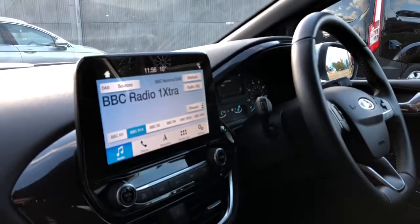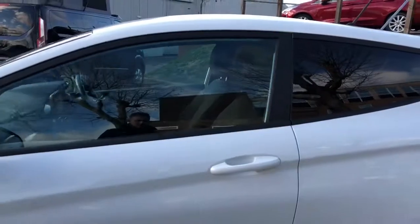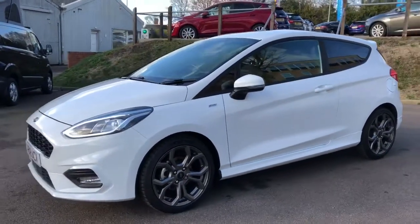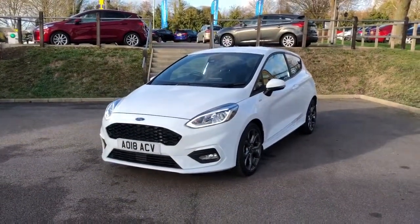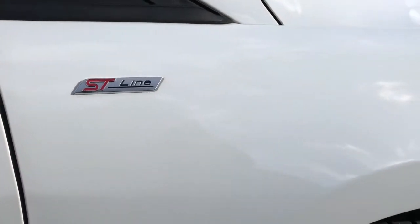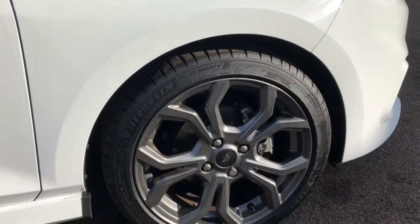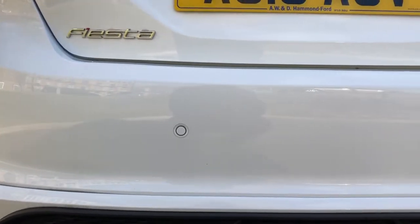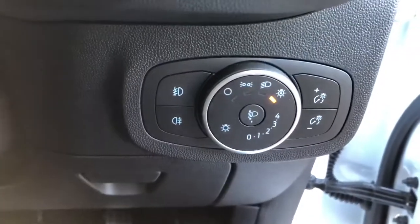You'll see the Ford Sync 3 screen with DAB radio. As we come around the front, you'll notice the wing badging with the ST Line badges, and just at the front the LED signature lights and of course the honeycomb grille. There's the ST Line badging along with the wheels, the rear parking sensors, and that sporty style rear diffuser with the exhaust poking through — looks spot on on the ST Line.